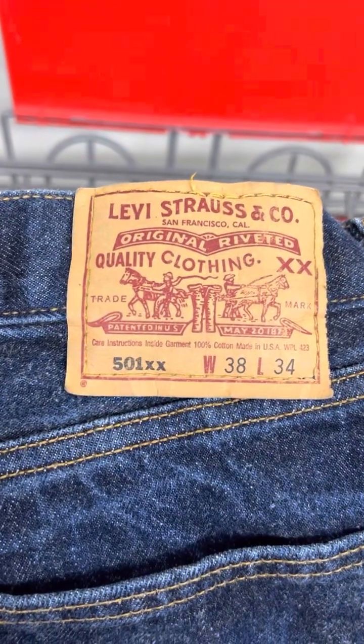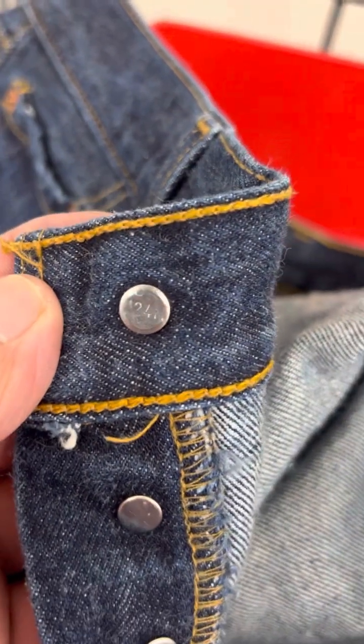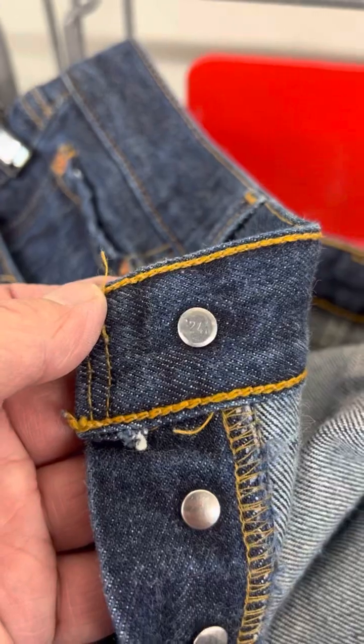The best find of the day is these vintage Levi's 501XX jeans, made in the United States in the 90s. You can tell by the tag on the inside — it'll say made in USA, with the style number 501-0111. You can also tell by looking at the back of the top button, which has a number that corresponds with the country it's made in. These were made in the United States and are very desirable.